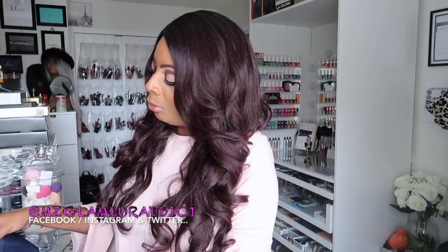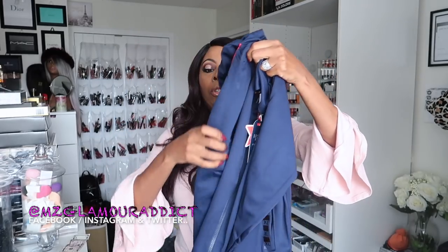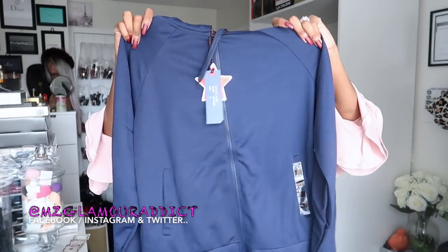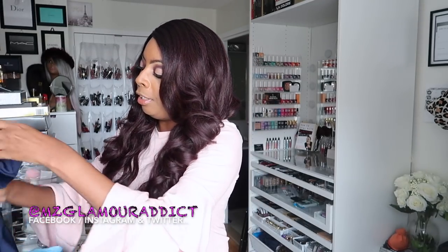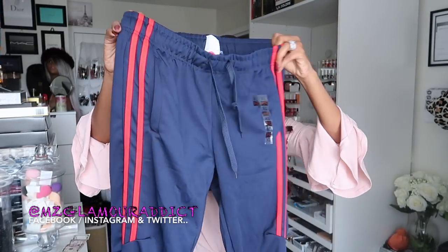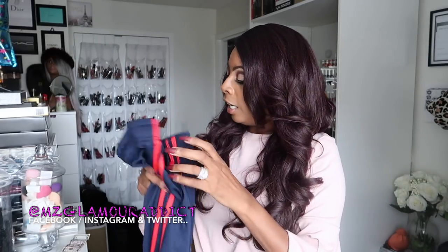Now on to the track suits — I was fiending for these! They're inspired by the women's Adidas track suits that are out right now. I got the navy blue with a red stripe coming down the sides, with matching navy blue pants.